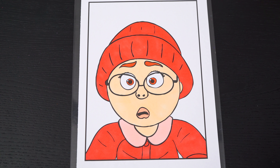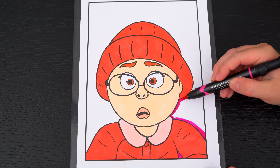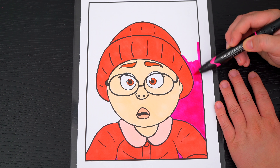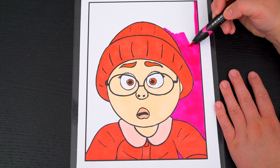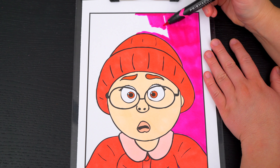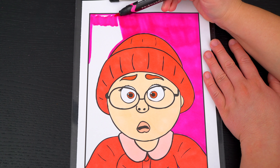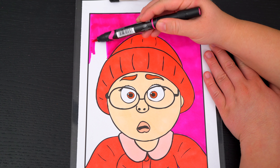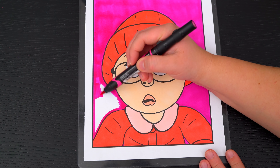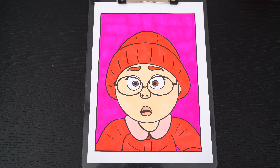Next, let's color in the background behind her a dark pinkish-purple! And lastly, let's color in the borders a dark red.